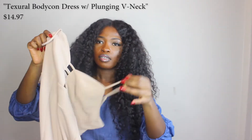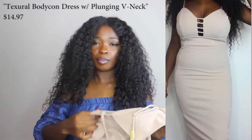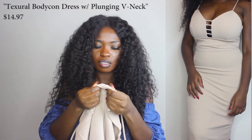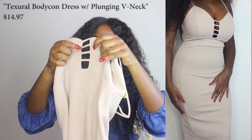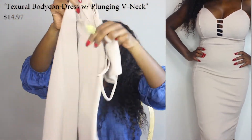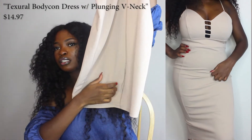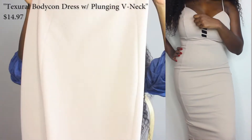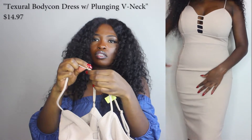The next one is just a simple tan dress that I actually got from Rainbow. Probably like $20. It has a thick material with these little ridges on it, a cutout detail in the boob part, and a small slit in the back — very tiny. It's about past my knees. It has spaghetti straps and you can adjust the straps.